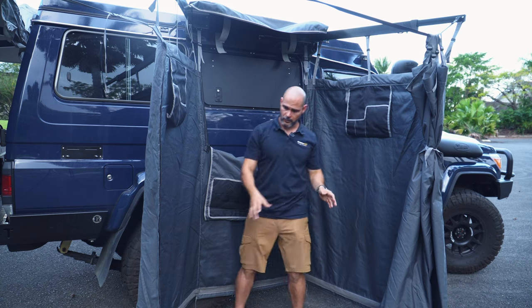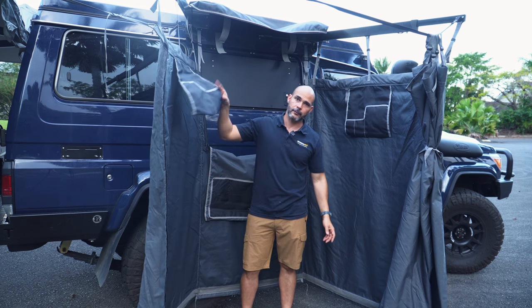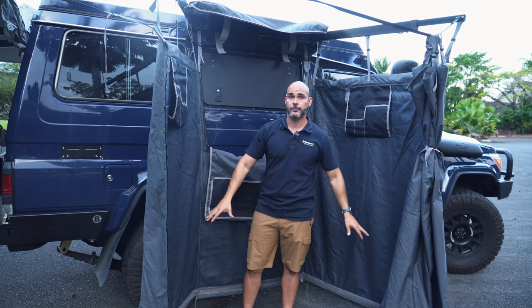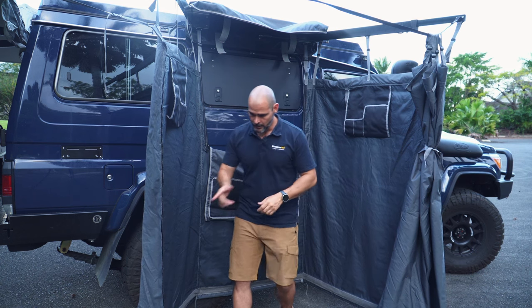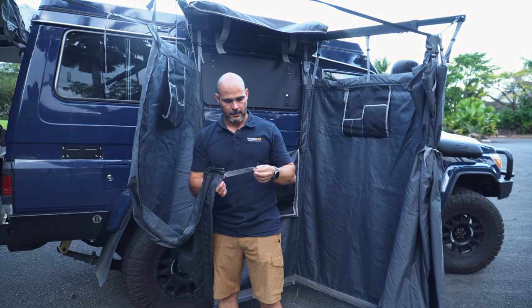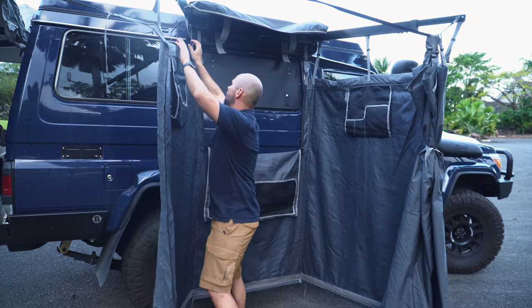It also comes with velcro on the bottom, where we're going to design a floor. That floor is going to be made of the same material as this one — a kind of mesh where water runs out but sand cannot come in. You can also peg it down, as every corner has an eyelet and a strap. You can also adjust the height.